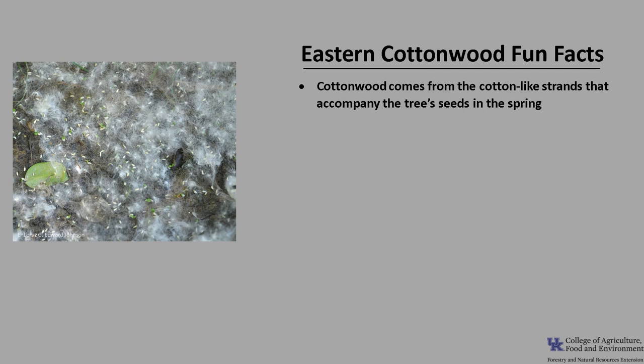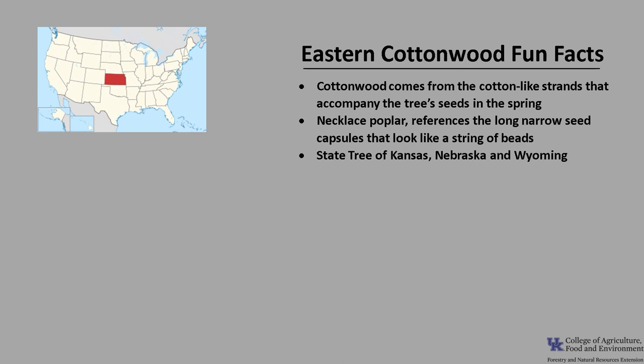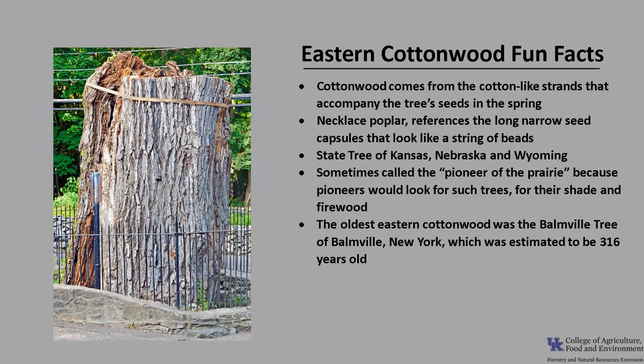Now for a few fun facts about Eastern Cottonwood. The common name cottonwood comes from the cotton-like strands that accompany the tree's seed in the spring. The other common name, Necklace Poplar, refers to the long narrow seed capsules that look like a string of beads. Eastern Cottonwood is the state tree of Kansas, Nebraska, and Wyoming. It is sometimes called the pioneer of the prairie because pioneers on the Oregon Trail would look for these trees for shade and firewood, and their presence usually meant water was nearby.